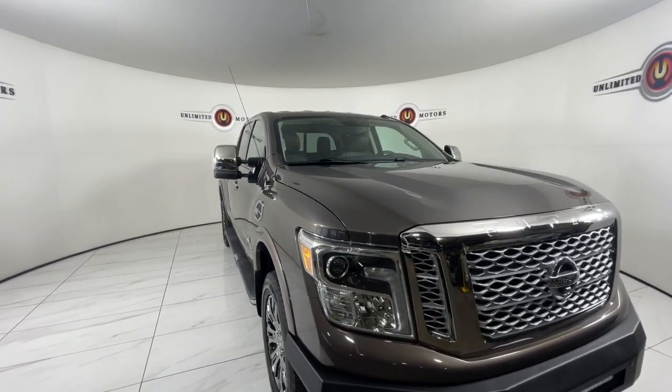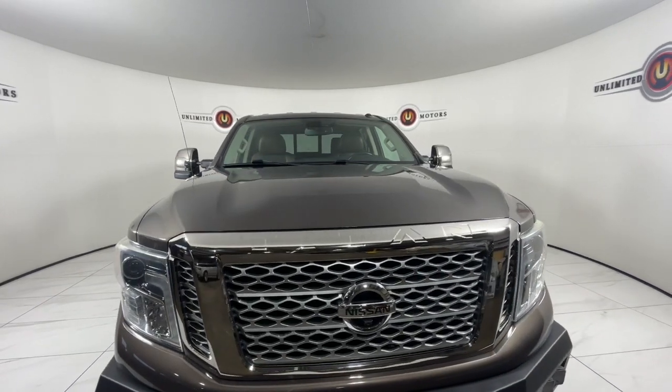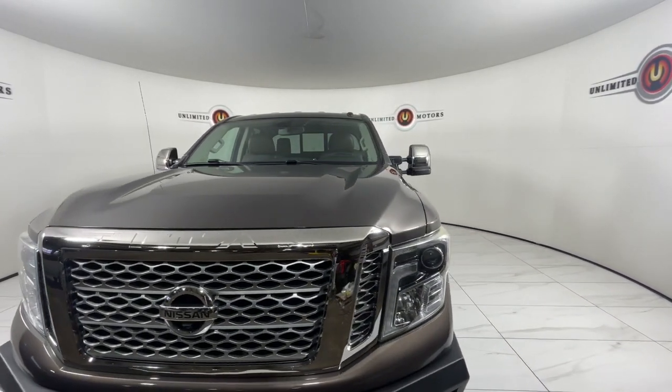Hop into the 2017 Nissan Titan. With less than 70,000 miles on the odometer, this vehicle provides excellent value.